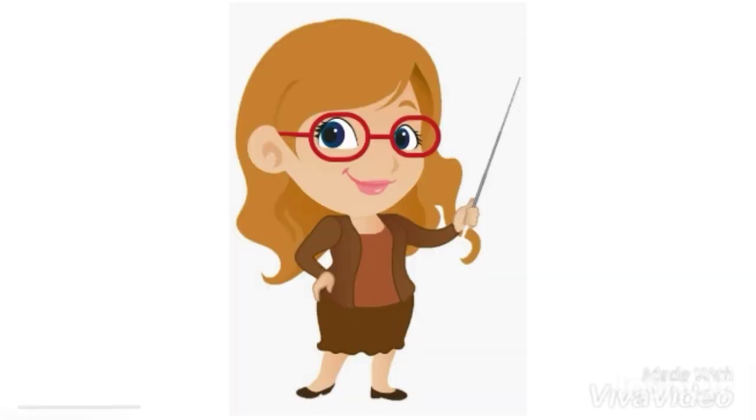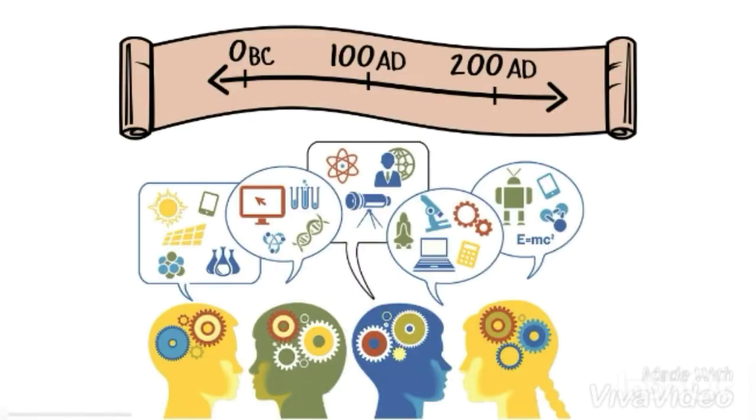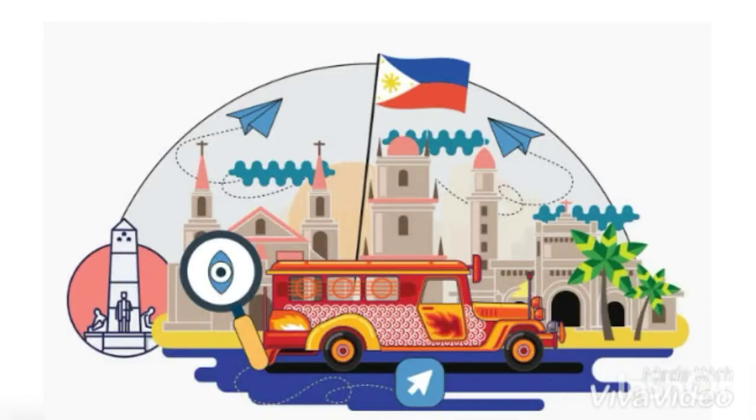Good day everyone! Today we will be discussing all about the historical timeline of science and technology in the Philippines.